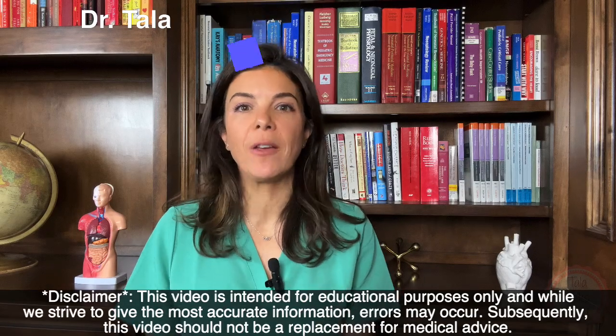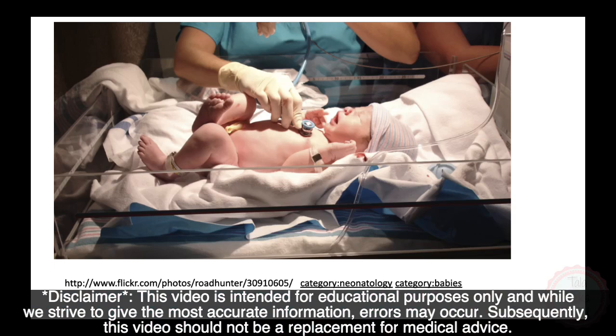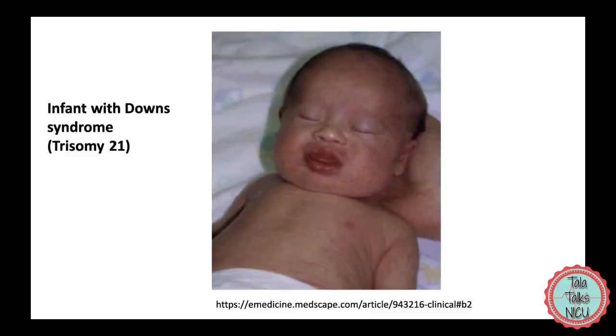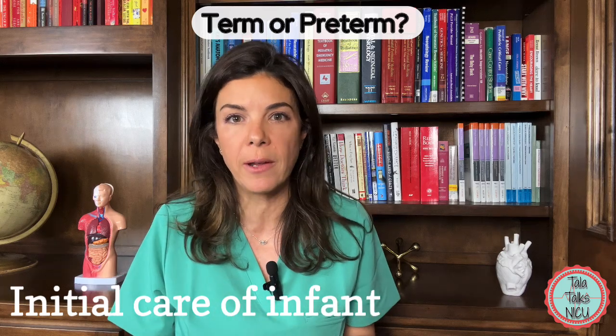As soon as the baby is born, you'll be expected to help with the initial assessment and management. You can learn so much by just that first glance of the baby. Does the baby have any dysmorphic features? Does the baby look like it may have Down syndrome? Is the baby missing a leg? Does the baby look like it is term, meaning born after 37 weeks?